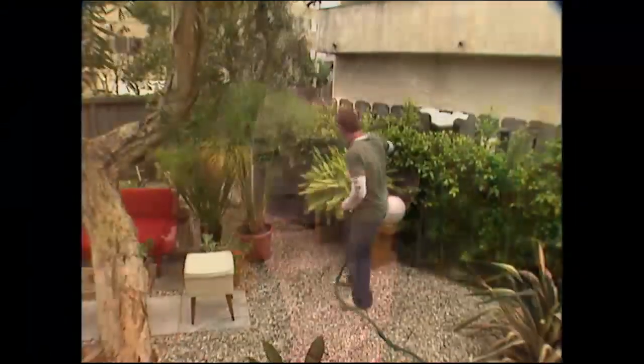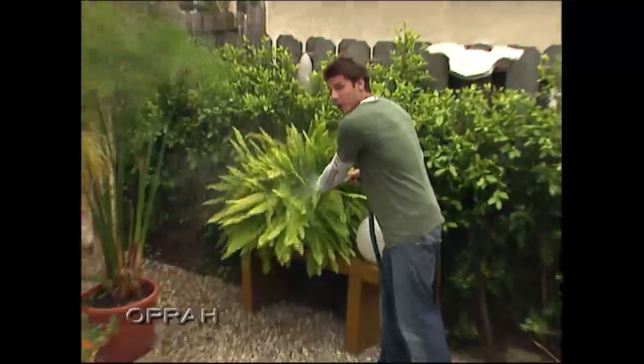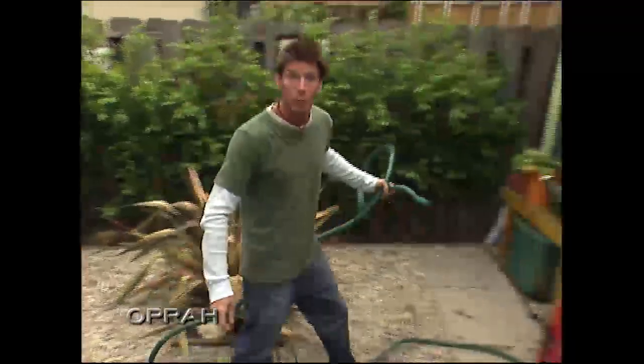I'm Ty Pennington, and this is my house. I'm going to give you a little bit of a tour.